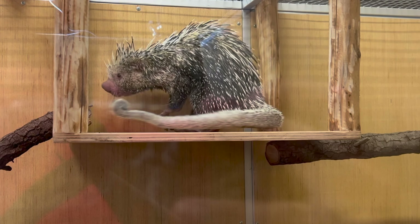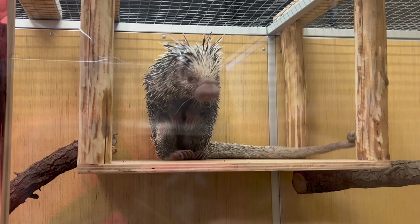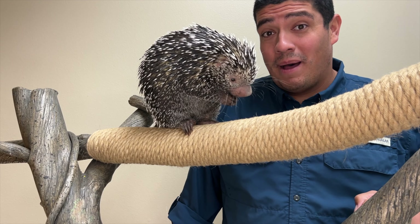Prehensile-tailed porcupines are of least concern, but their habitat is not. We lose about a football field length of rainforest each hour that ticks by here on planet Earth. You can slow that down by reducing what you use and recycling.